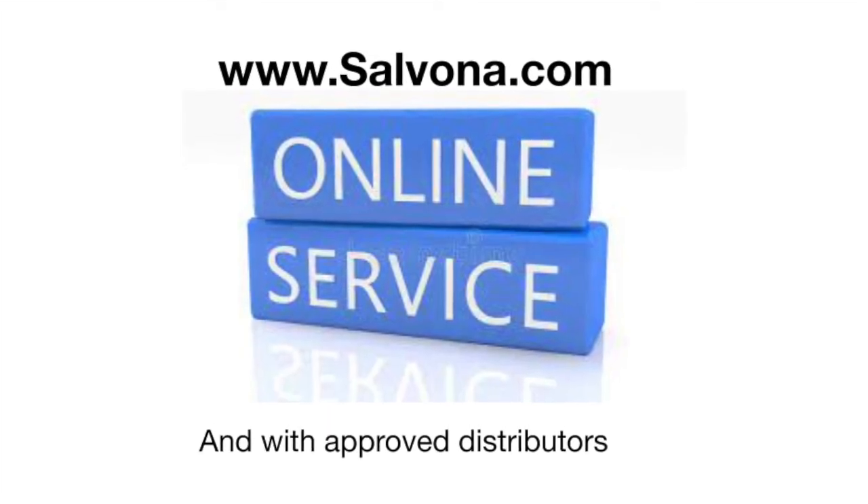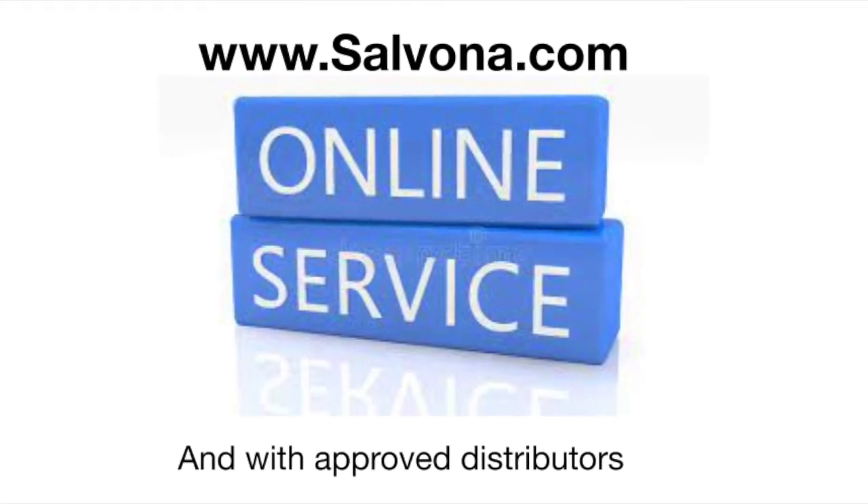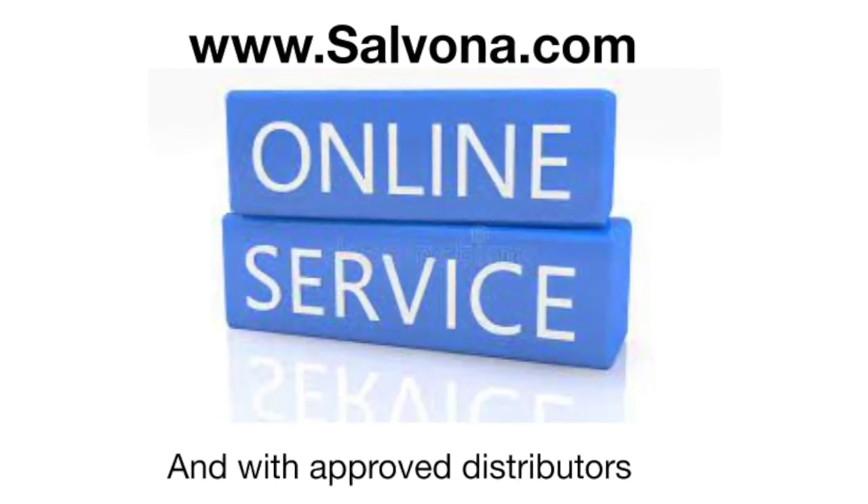Don't hesitate to use Sarsphere Natural Anti-Aging in your creation. It is available today at www.salvona.com and with authorized distributors. Thank you.